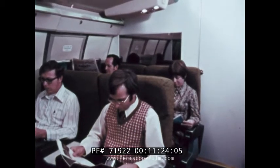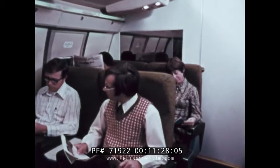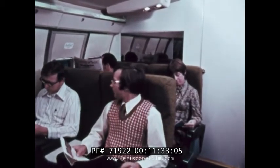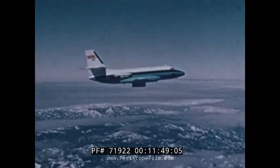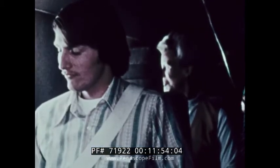A research program is underway to identify acceptable airplane ride qualities. These passengers respond to a variety of vibrations and motions without actually flying. Simulators like this one at the Langley Research Center are used to study passenger response under controlled conditions. The simulator work is correlated with flight tests at the Flight Research Center. Volunteer passengers read, write, eat and drink — typical passenger activities. During the flight, they evaluate the degree of motion and electronically record their rating.